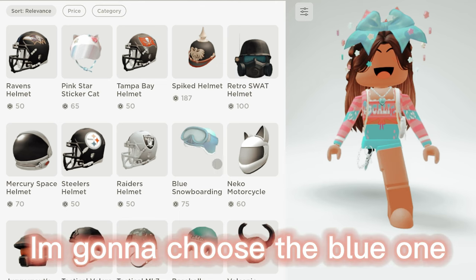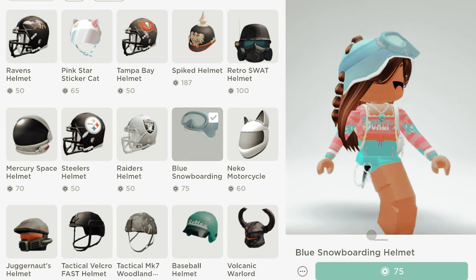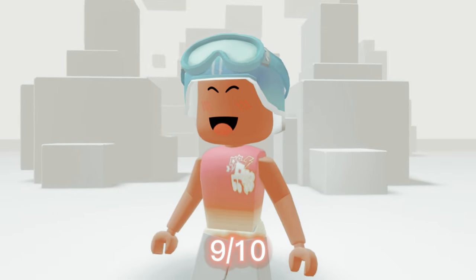I'm gonna choose the blue one — it's also my mom's favorite color. Ew! Looks cool. 9 out of 10.